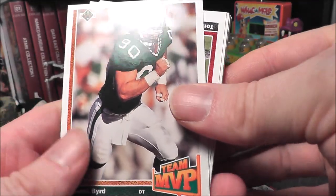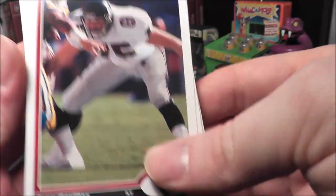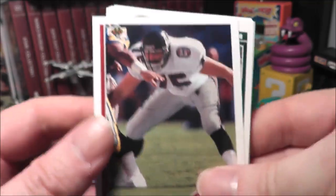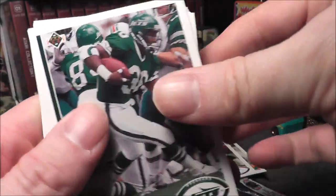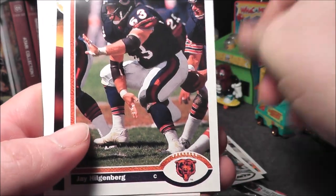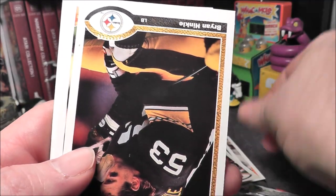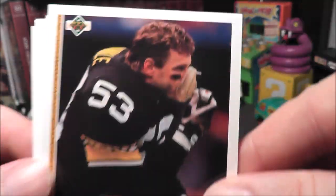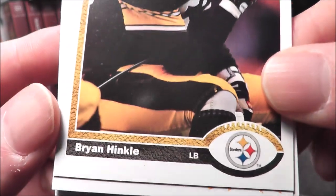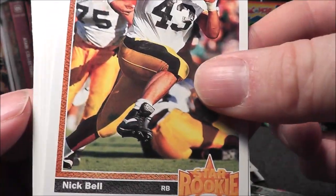So we got Dennis Bird, team MVP. Tony Casillas. Brad Baxter from the Jets. I like seeing the old school logos too — check out that Bears logo. Jay Hildenberg. Some of these guys I don't know, and I apologize if I say a name wrong. Look at that, he's getting air! Brian Hinkle.